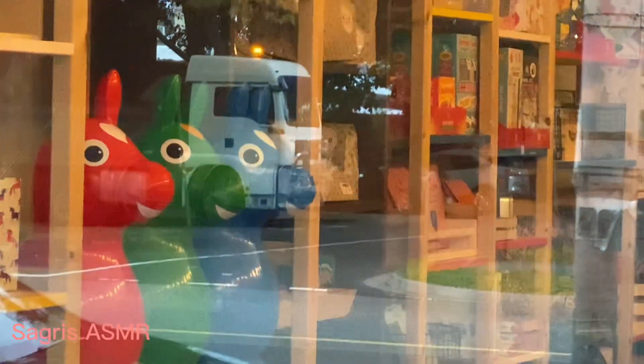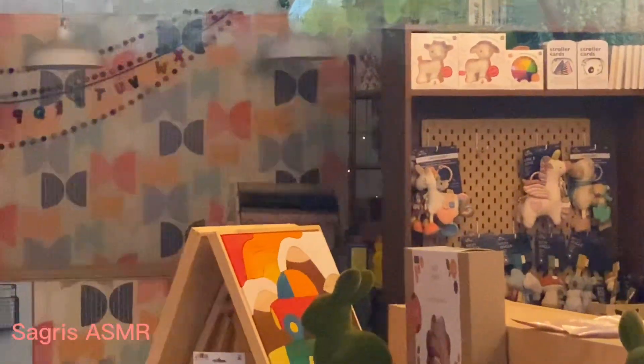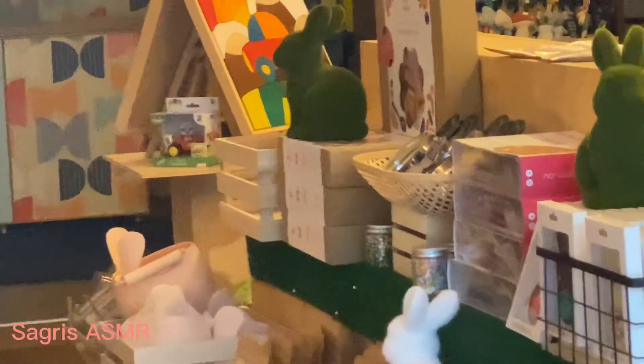They say they have a lot of collage. This is a toy for Easter, so they have a bunny — the green bunny. And they have a lot of good toys.